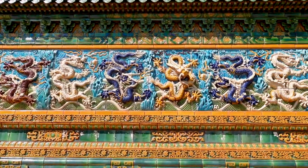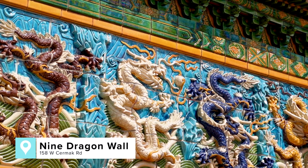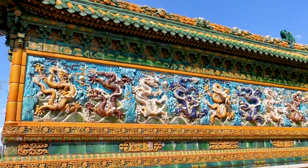My second favorite spot in Chinatown would be the Nine Dragon Wall. The number nine and dragons are very important in Chinese culture. What makes this wall so special is that it's one of only three replicas outside of China.